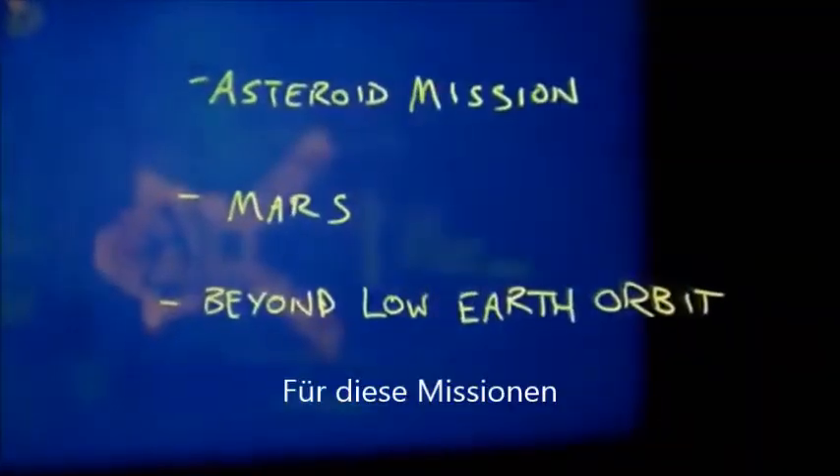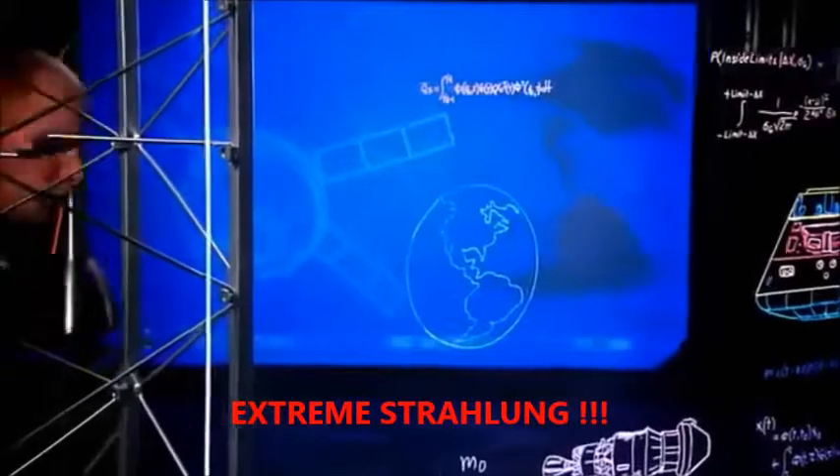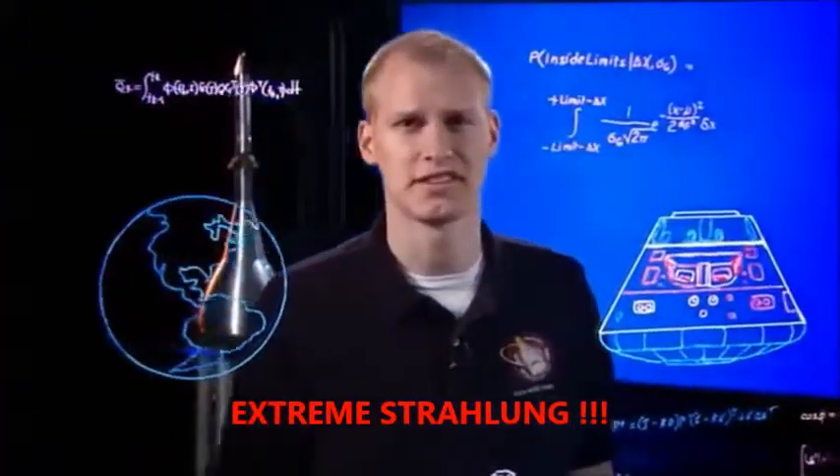For these missions, Orion has to be one tough spacecraft, withstanding high speeds, searing temperatures, and extreme radiation. Before we can send astronauts into space on Orion, we have to test all of its systems. And there's only one way to know if we got it right — fly it in space.